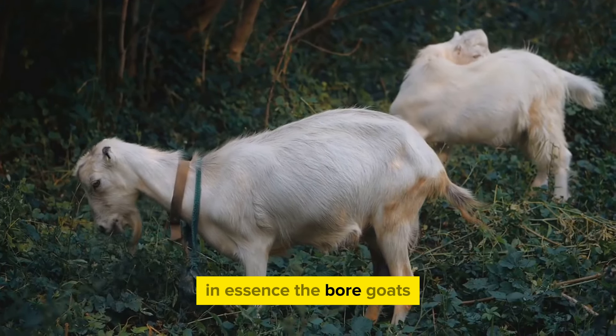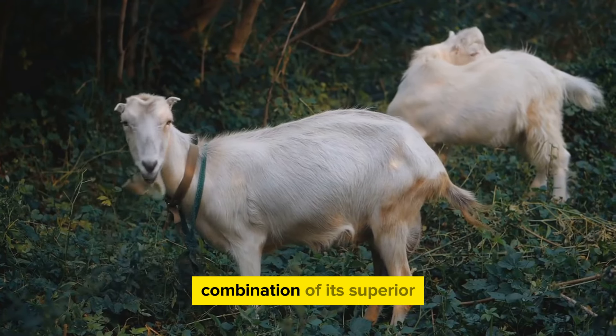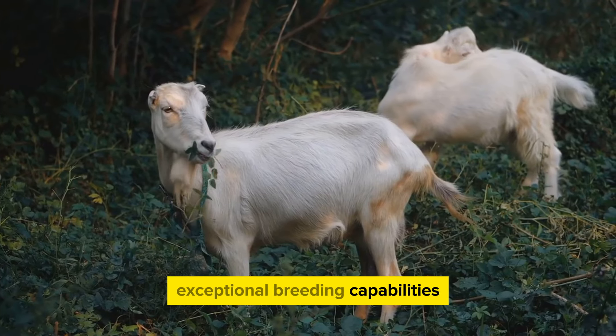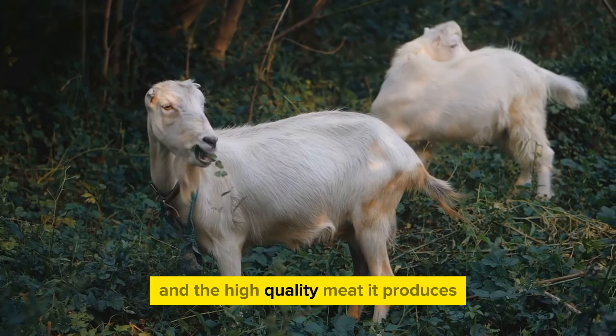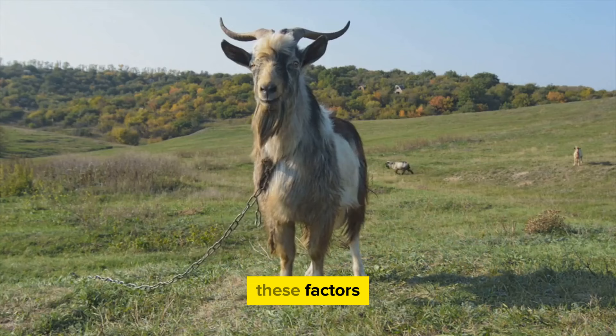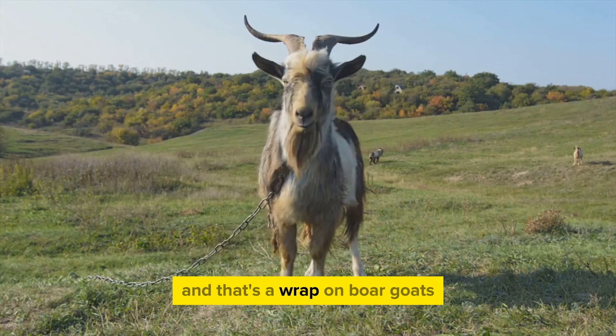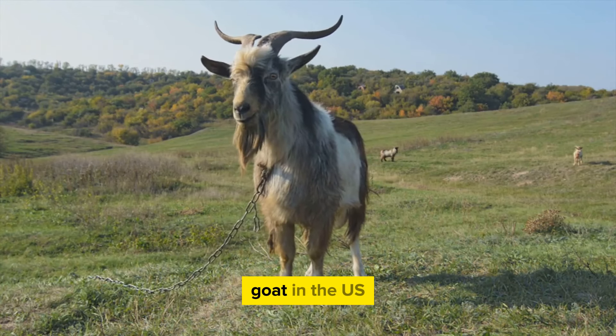In essence, the Boer goats' rise to popularity in the US is a combination of superior physical traits, exceptional breeding capabilities, disease resistance, and the high-quality meat they produce. These factors make Boer goats a preferred choice for both farmers and consumers alike. And that's a wrap on Boer goats — the most popular meat goat in the US.